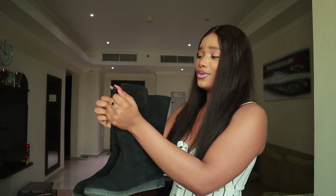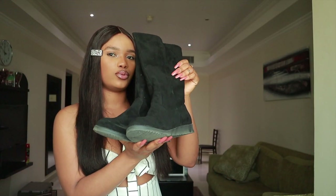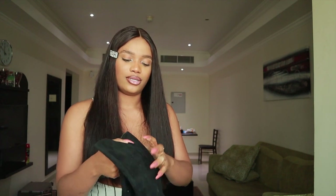The material is suede and it's so so lovely. I really really love this boot, so I'm going to show you guys what it looks like on screen.